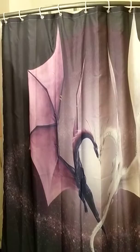This is the shower curtain I got off AliExpress. It was a really reasonable price — I can't remember how much it cost, I feel like it was maybe $9 or something, I'm not sure.